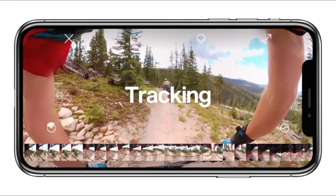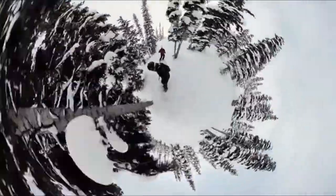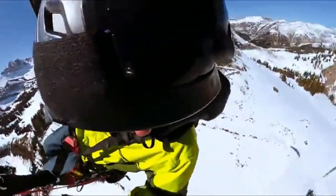But what if your subject is moving? You can select it and the Rylo app will track it in frame. Want to visit another world? Just pinch to see a new perspective with Rylo Tiny Planet. Stay in the moment, capture everything. Available now.